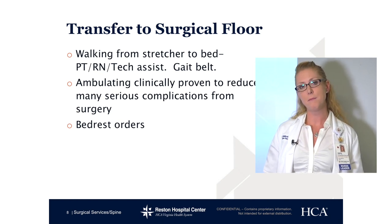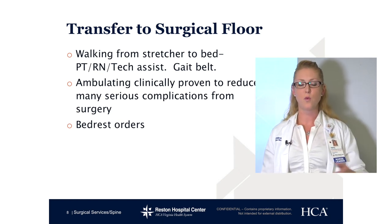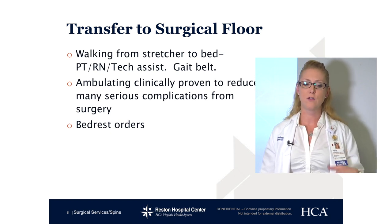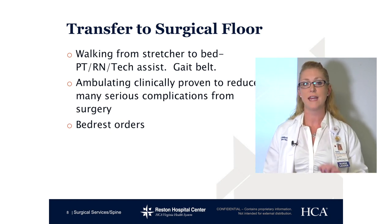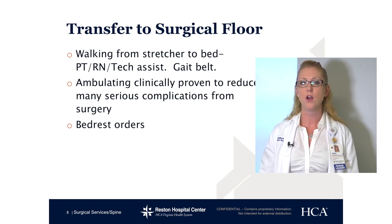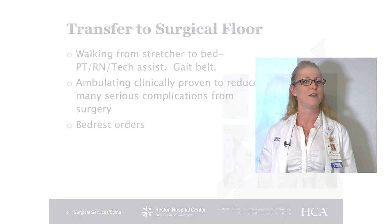Every once in a while there might be a bed rest order. Some of you will be having a second stage of your surgery. So if the surgeon deems after the first surgery that he wants you in bed all day, that is what will happen. We pay attention to the orders of the doctor.